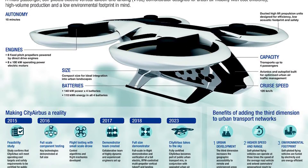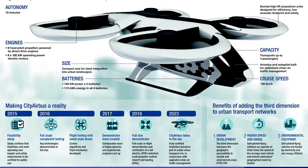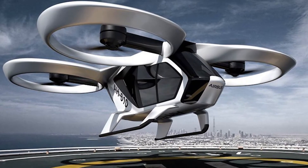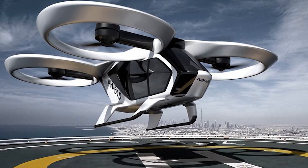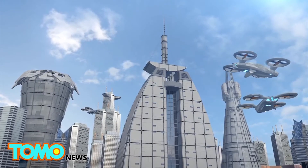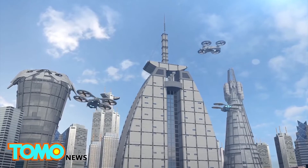CityAirbus is a multi-passenger, self-piloted, battery-powered vertical takeoff and landing vehicle designed for urban air mobility. The four pairs of ducted rotors are designed to carry up to four passengers over congested megacities in a fast, affordable, and environmentally-friendly way.